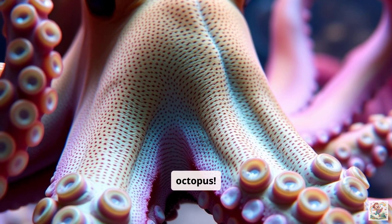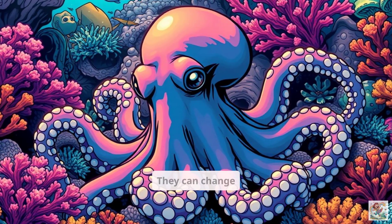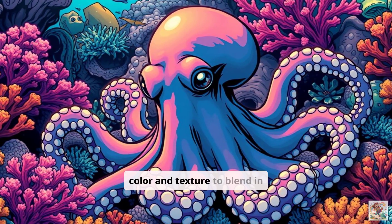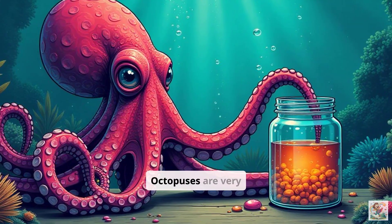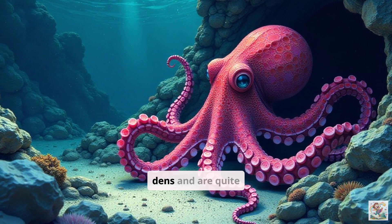Finally, the clever octopus. Octopuses have eight arms and are masters of disguise. They can change color and texture to blend in with their surroundings. Octopuses are very intelligent and can solve problems. They live in dens and are quite shy.